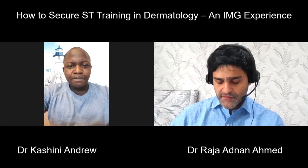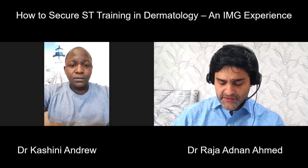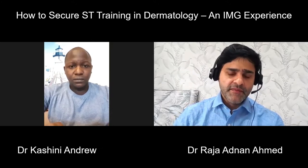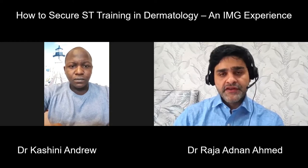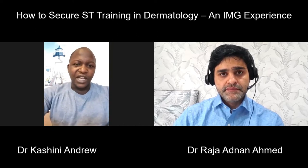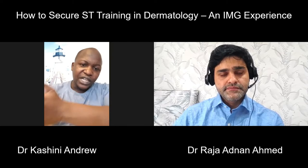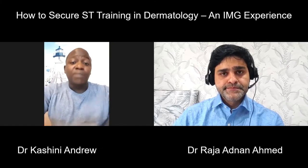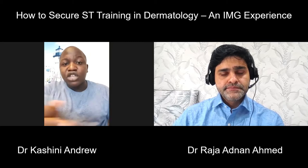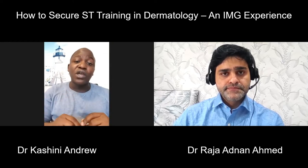If somebody is in their medical training right now, or even in their home country thinking about dermatology, what sort of things should they be doing or having in their portfolio to give them an advantage at the ST training interview? I'll answer this in two ways, for people already in the UK and for those in their home countries. If you're in your home country, start by trying to pass the MRCP, because it may shorten the time you spend in general medical training before going into ST training.